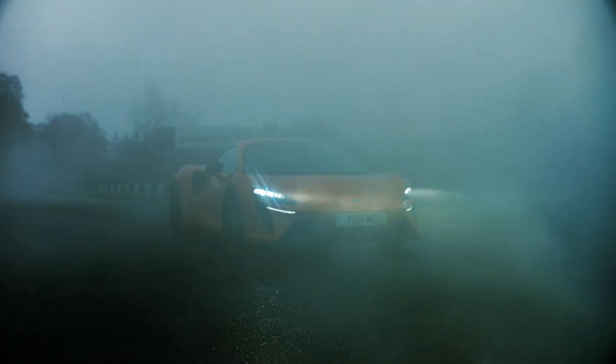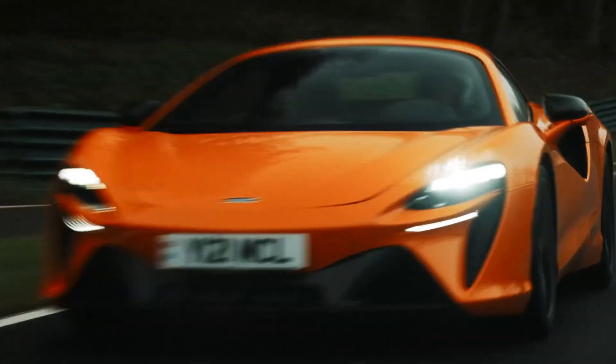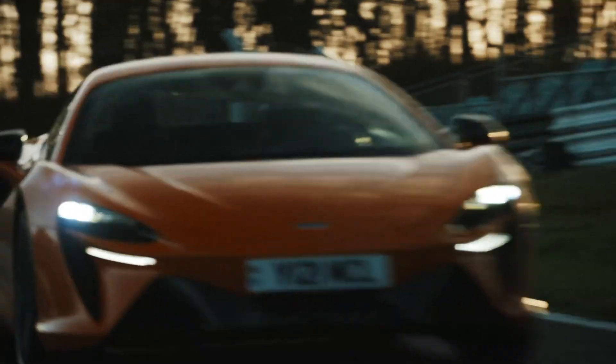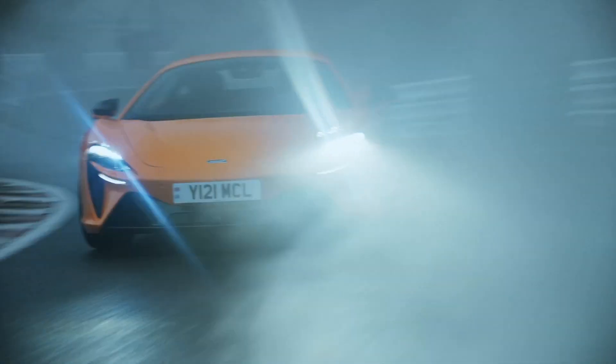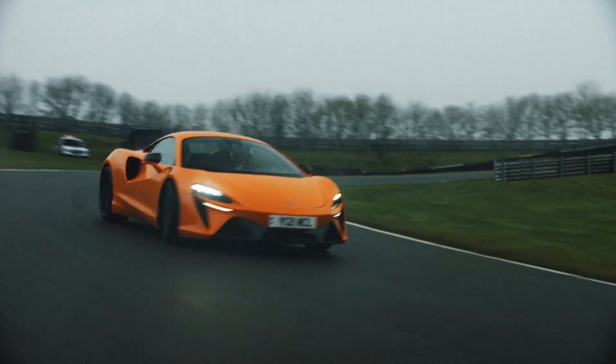Now, ten years on, we've brought the same concept to the new Artura. I've driven the P1 a lot and it's amazing how close the Artura is to hypercar performance. You can really feel the torque fill working in the Artura.